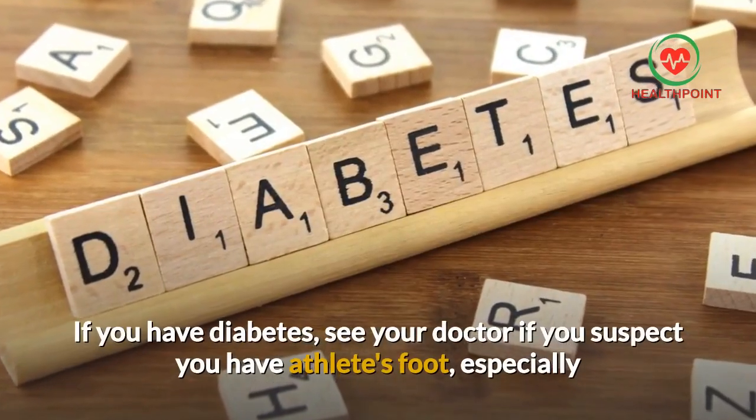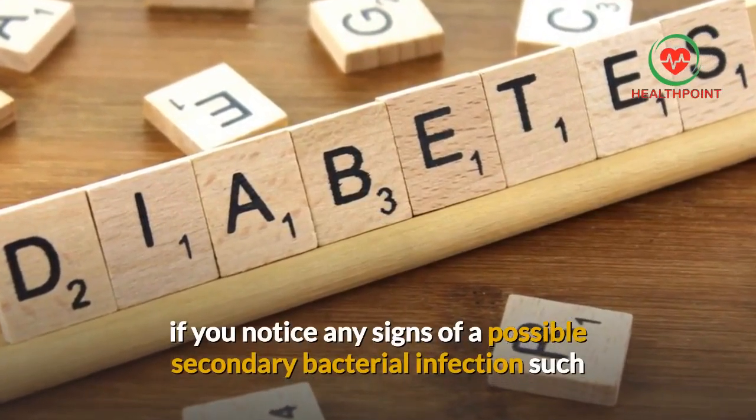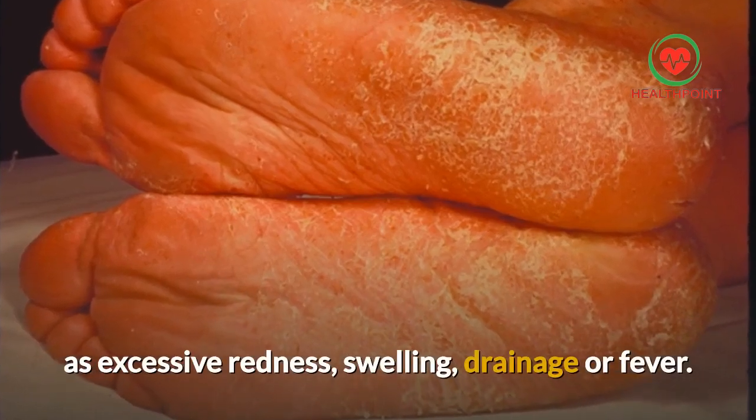If you have diabetes, see your doctor if you suspect you have athlete's foot, especially if you notice any signs of a possible secondary bacterial infection such as excessive redness, swelling, drainage, or fever.